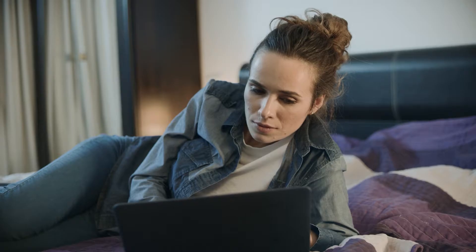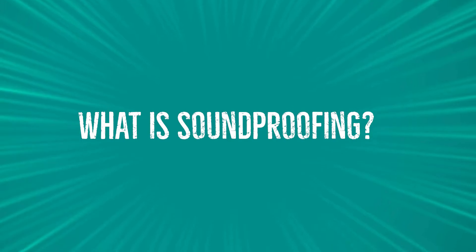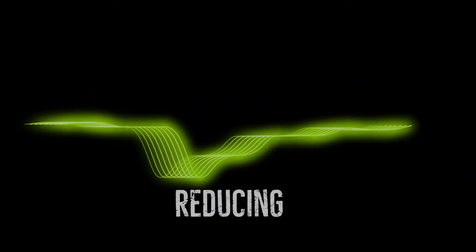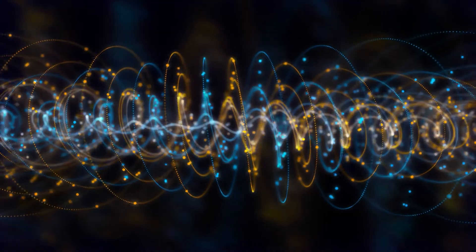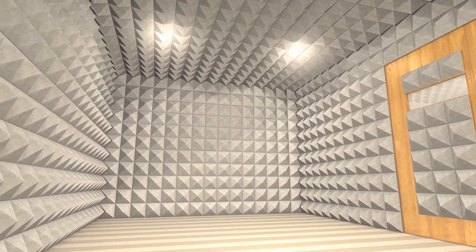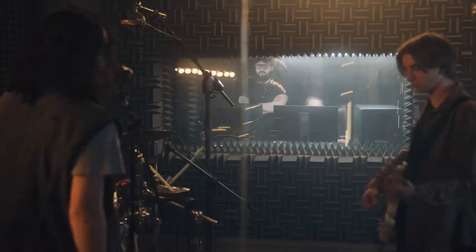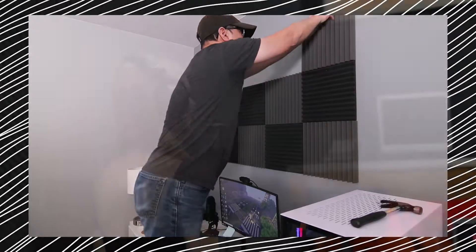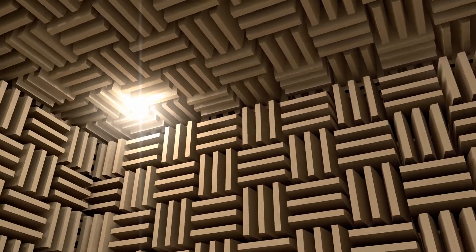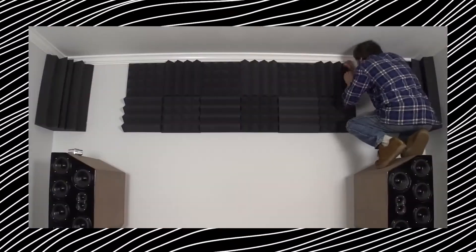Let's start with the fundamental question: what is soundproofing? At its core, soundproofing involves absorbing, reducing, and preventing the transmission of sound. Visualize those iconic foamy walls in recording studios — that's soundproofing in action. While it's a staple in professional settings like recording studios and offices, it's increasingly finding its way into residential spaces.